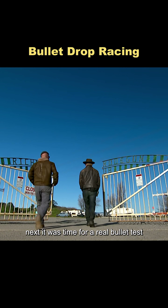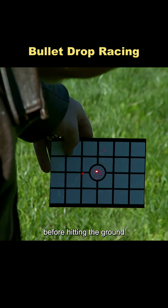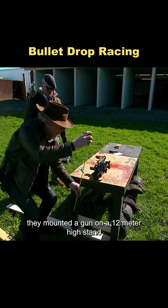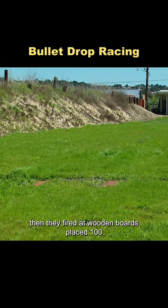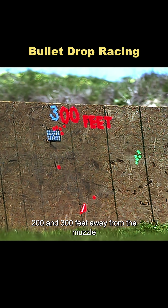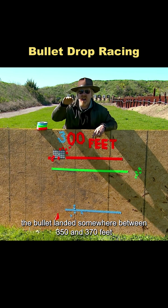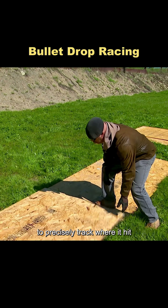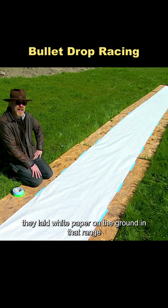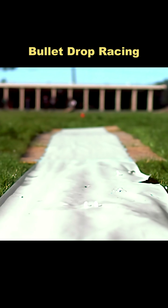Next, it was time for a real bullet test. The first step was to figure out how far a bullet would travel before hitting the ground when fired horizontally. They mounted a gun on a 1.2-meter high stand, then fired at wooden boards placed 100, 200, and 300 feet away from the muzzle. Based on the test results, the bullet landed somewhere between 350 and 370 feet. To precisely track where it hit, they laid white paper on the ground in that range, and determined the bullet landed at exactly 360 feet.